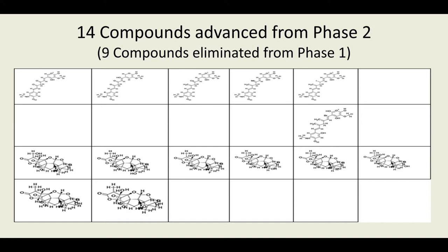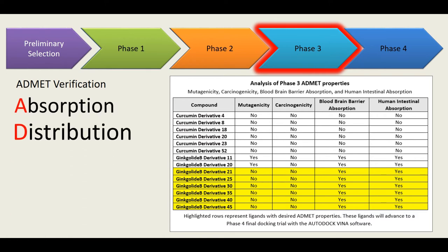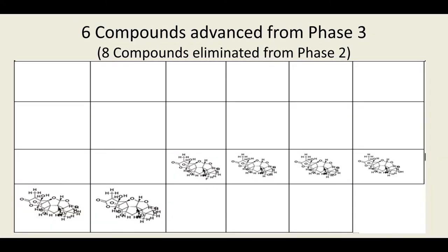Phase three was an ADMET verification stage. ADMET stands for absorption, distribution, metabolism, excretion, and toxicity. From phase three, six compounds advanced.